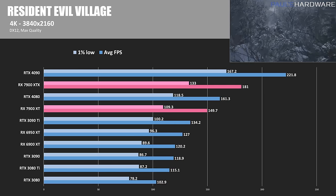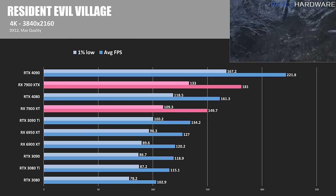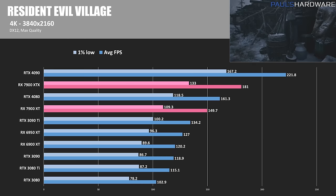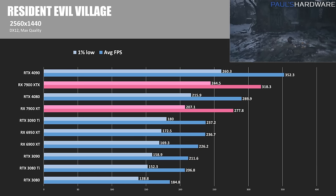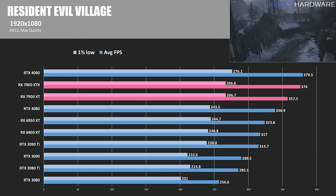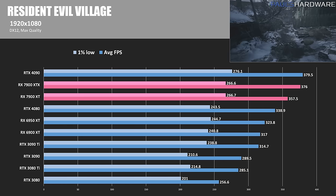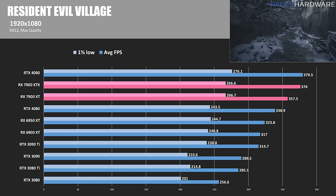Next up is Resident Evil Village, a DirectX 12 game. The 7900 XTX pushed out 181 FPS at 4K for another 12% win over the 4080, while staying 18% behind the 4090. Radeon GPUs are typically competitive with Nvidia in this game, and at 1440 they keep their position in the rankings without giving up too much ground. Even at 1080, the Radeon 7900 XT manages to beat out the RTX 4080, while the XTX nestles in just 3.5 frames behind the 4090 on average.